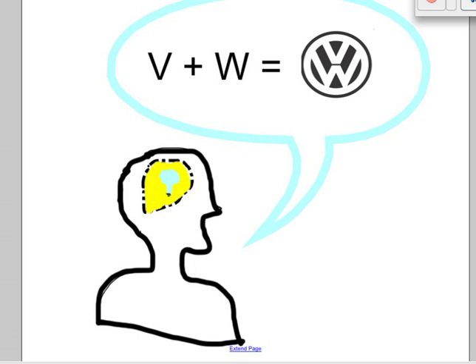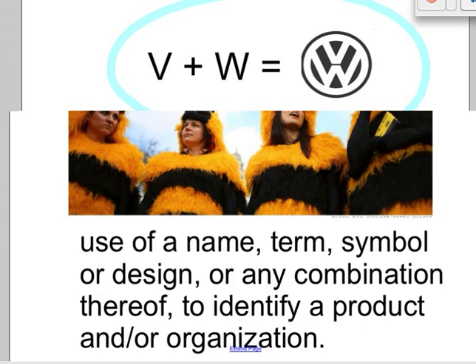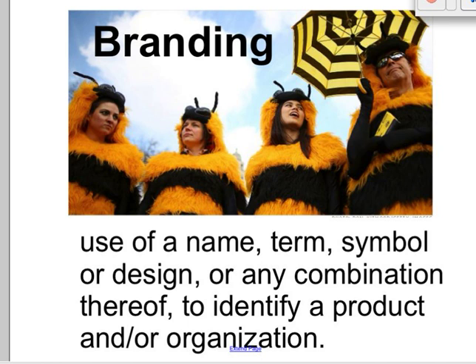Logos, images, designs, colors, and words are things that help us associate with organizations, companies, or their products. Said another way, logos help us remember stuff, and logos are part of the branding process in business. Your buzzword for the day is branding — the use of a name, term, symbol, or design, or any combination thereof, to identify a product and/or an organization. So branding, like in the case of Volkswagen, helps us associate with the company.